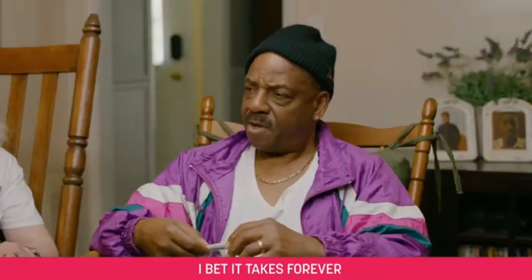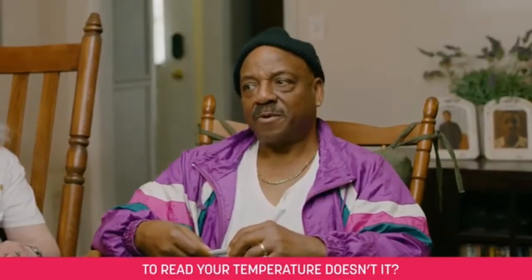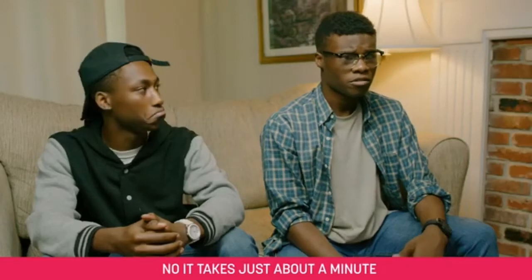Let me see a thing. I bet it takes forever to reach your temperature, doesn't it? No, it takes just about a minute.